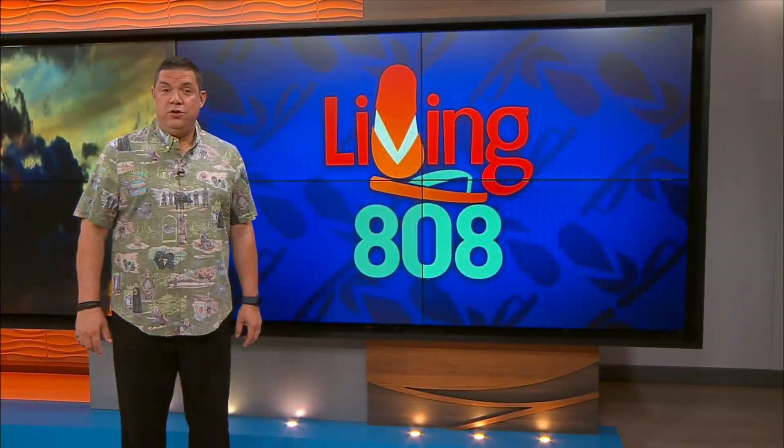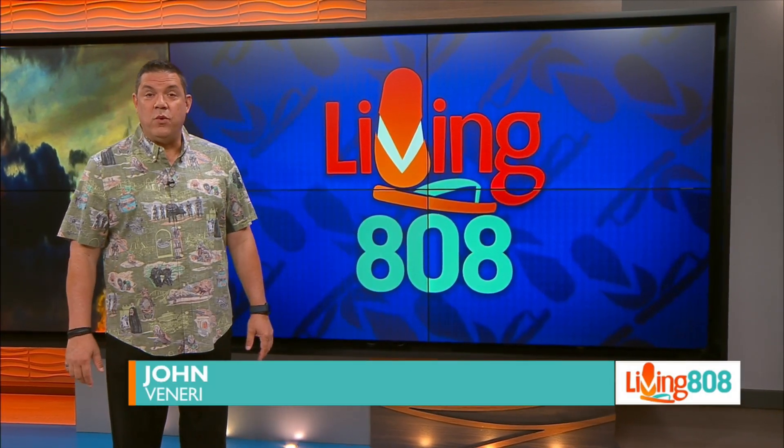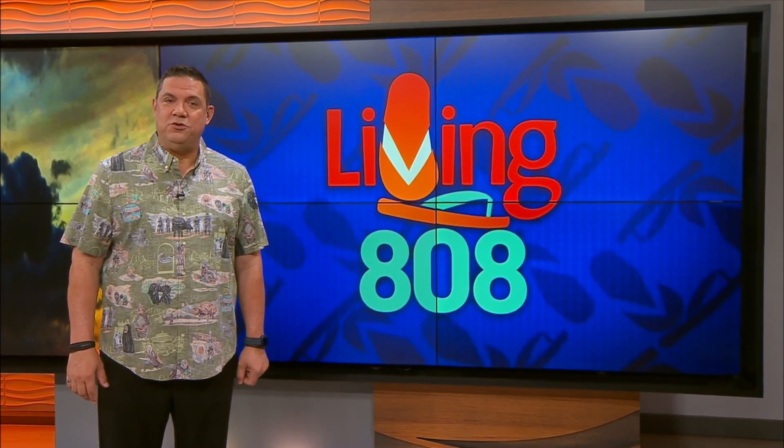Welcome back to Living 808. We are getting close to the wet season here in Hawaii — that's winter in the 808 state. The rain and water can cause a ton of problems, and the company you want to call to help is Structural Systems.